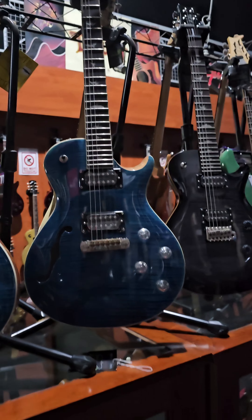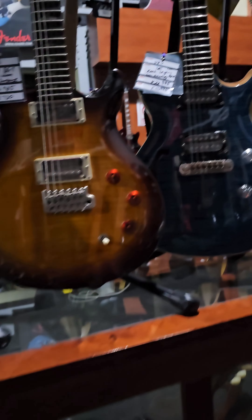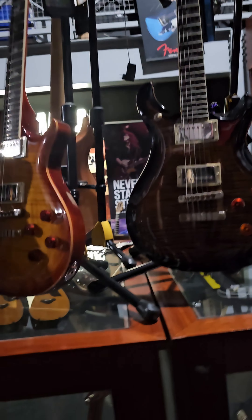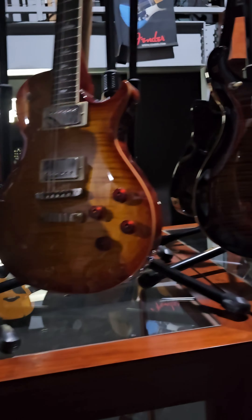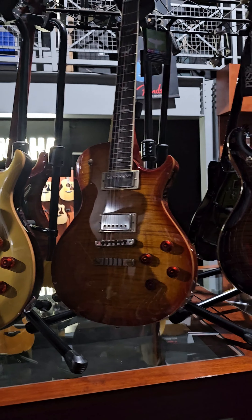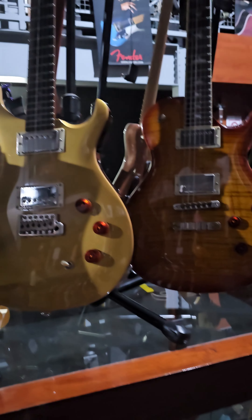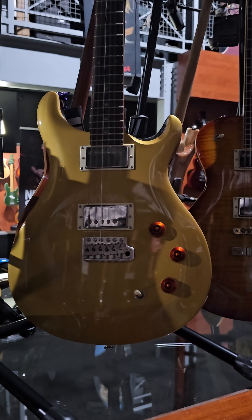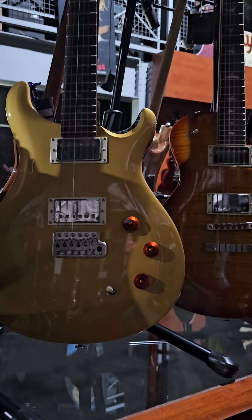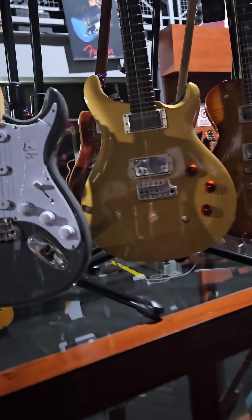And this is the Zach Myers - very popular model, I don't personally like it, but it's very popular. Another Zach Myers, SE model, another SE model, Makati SE, and there's another SE single cut Makati. Another one, and this is the DGT single cut - DGT SE model - sorry, the gold finish.